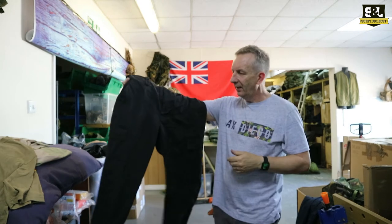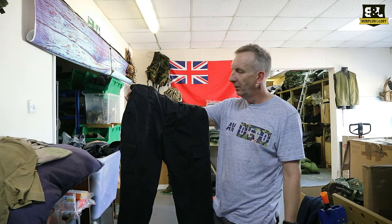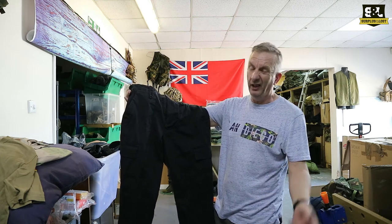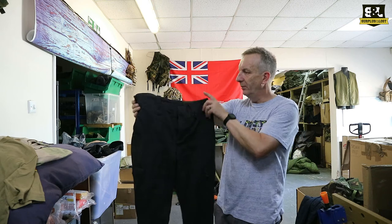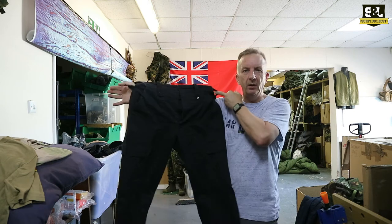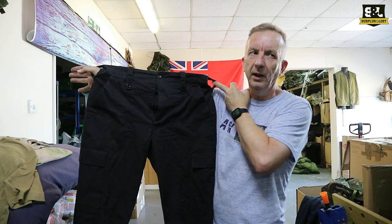They are black and the shades are going to vary — some of them have had a lot more washes than others. We do sell grade ones which are generally unissued, but they're in absolutely mint condition if they're not. So if you're after a pair of lightweight black work trousers, check out surplusandloss.co.uk. You'll also find us on eBay.